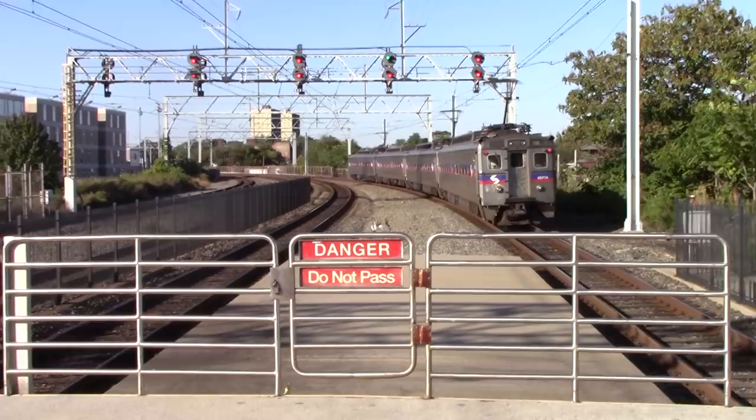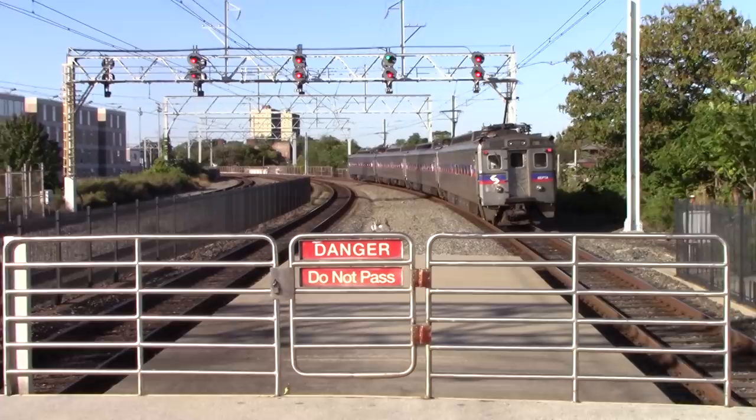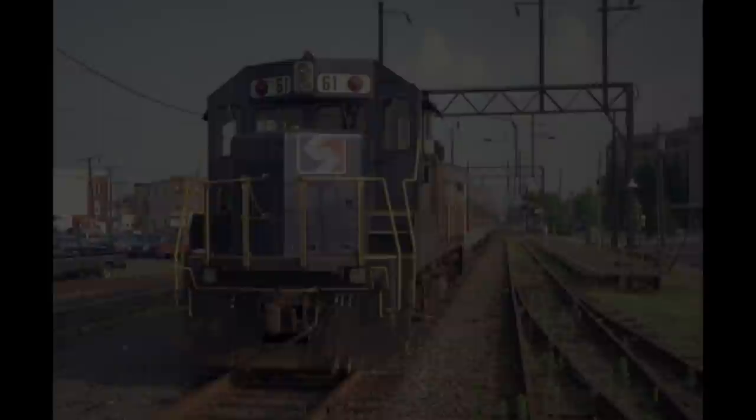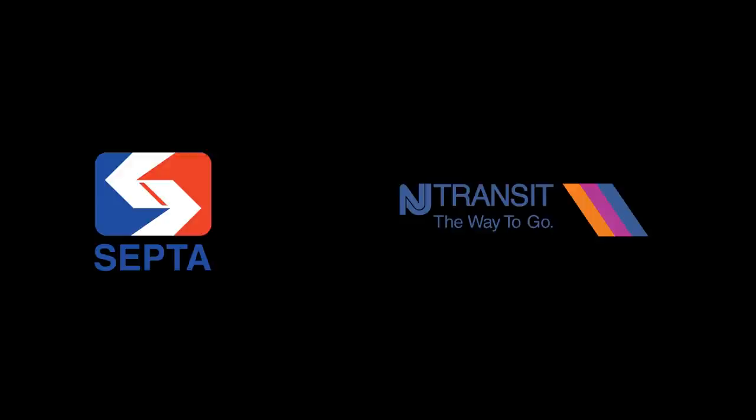SEPTA was in deep trouble, as all their service is electrified and there were no other alternate routes. SEPTA did have two diesels capable of passenger service at the time, but needed much more power. So SEPTA made a deal with NJT: NJT traded three U34CHs for five AEM-7s.